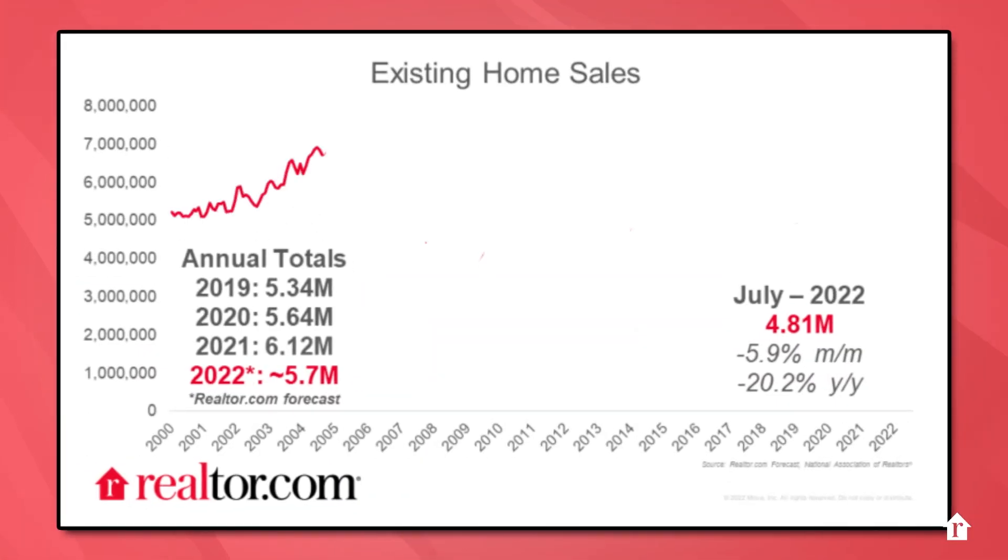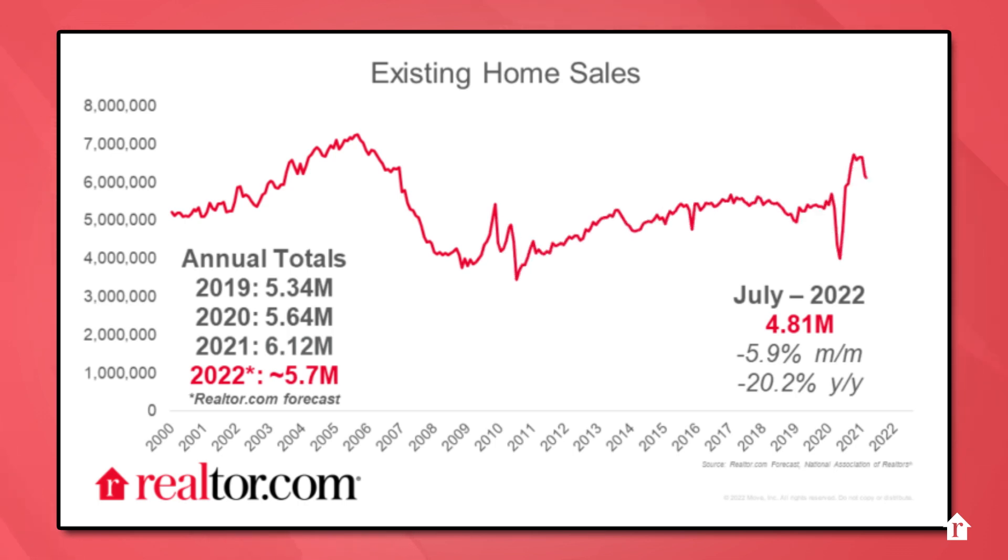Existing home sales data also reflected a pullback in buyer activity, with home sales slipping below $5 million for the first time since 2020. Market balance is shifting, but has only slowed, not stopped, home price growth, which continued to advance at a double-digit pace.